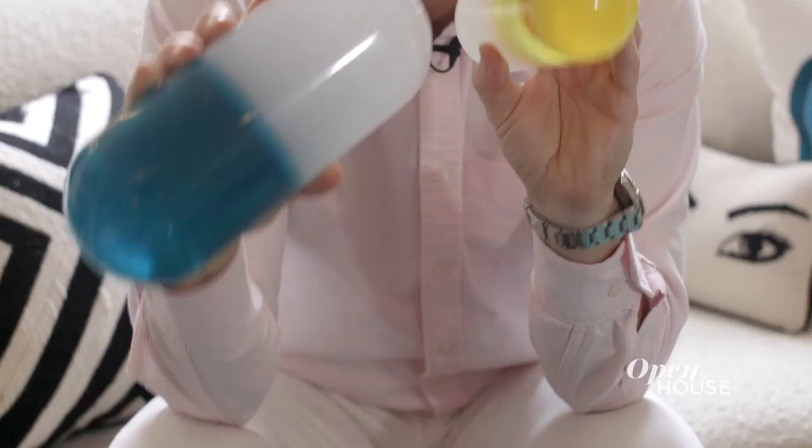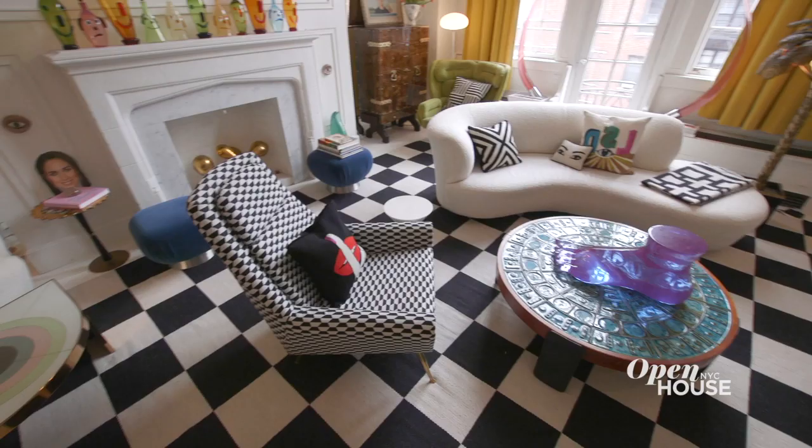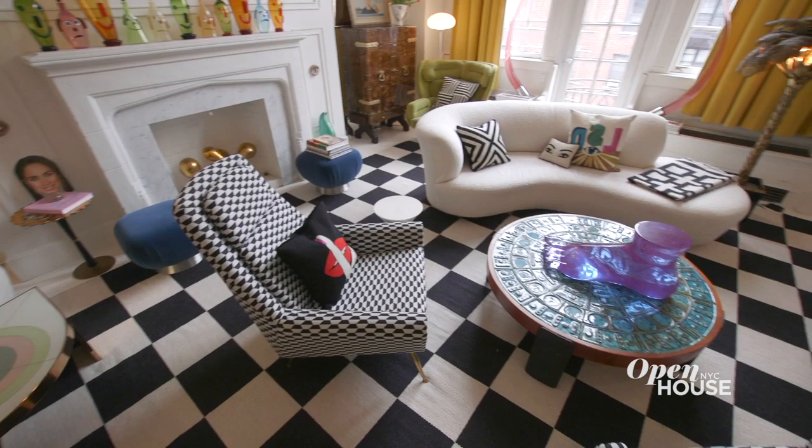And I think that's perfectly captured by my lucite pills — how groovy are these? They're big, they're bold, they're provocative. Interior design and design in general is an opportunity to let your freak flag fly. The living room is where all the fun in this house happens, but let me show you where the work is in Simon's office just off the living room.